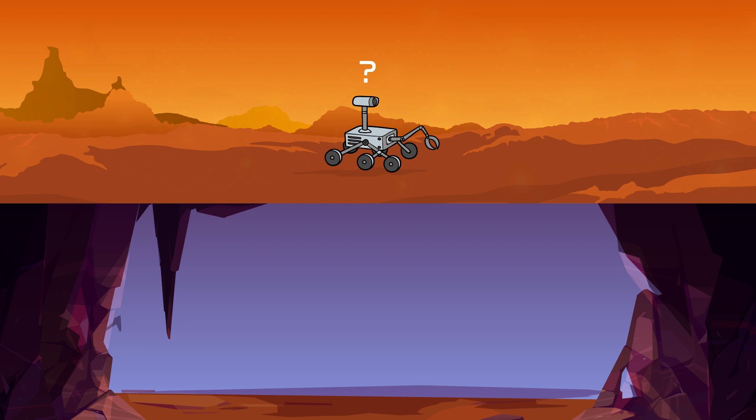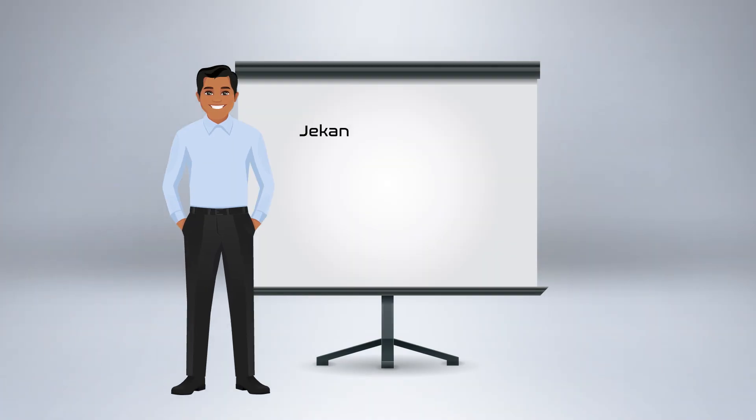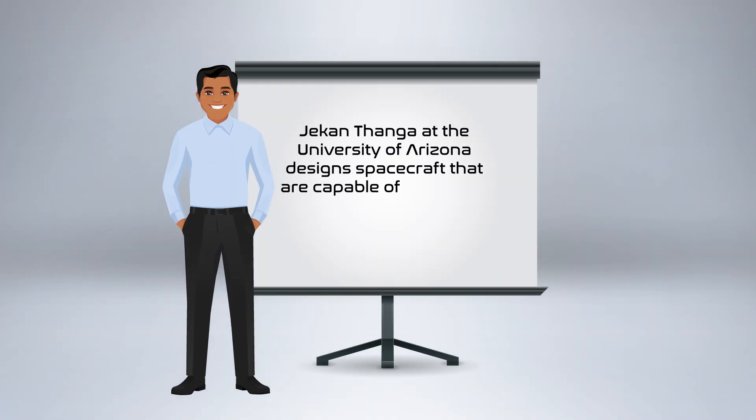Recently, however, rapid advances in electronics, sensors, actuators, and power sources are leading to even smaller devices and instruments. Jekan Thanga, at the University of Arizona, designs spacecraft that are capable of searching for life in these inhospitable places.